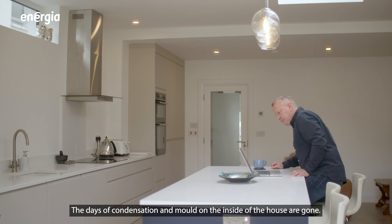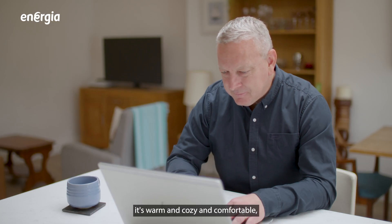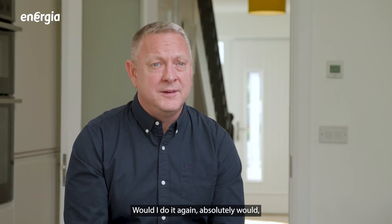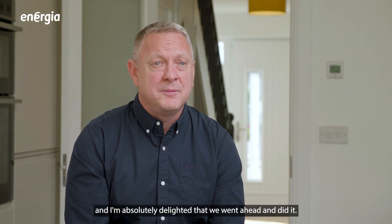The days of condensation and mould on the inside of the house are gone. It's a fantastic house to walk into. It's warm and cosy and comfortable and it's a million miles from what we had. Would I do it again? Absolutely. It's an investment into the future and I'm absolutely delighted that we went ahead and did it.